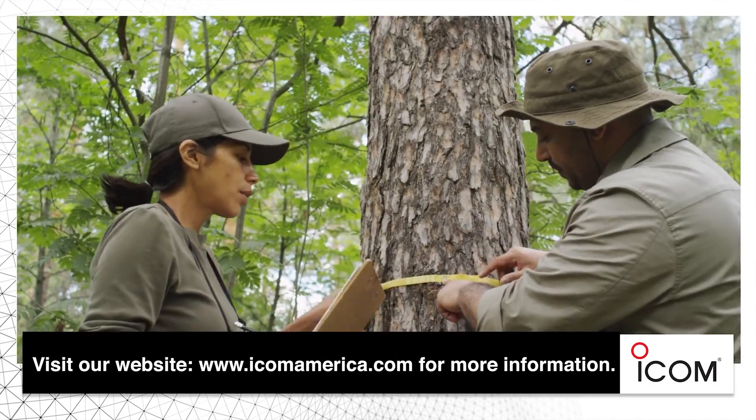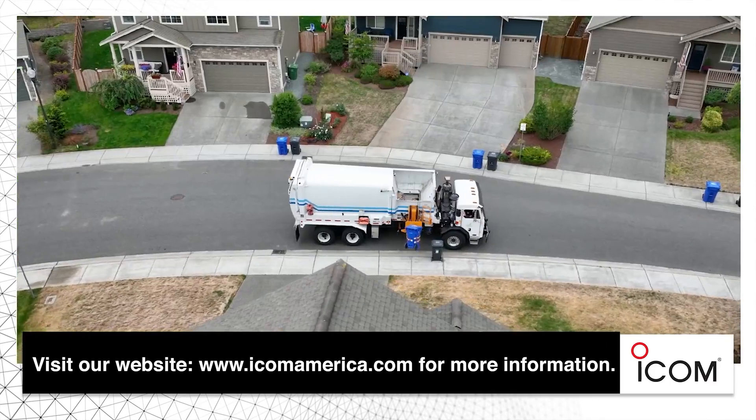Visit our website, www.icomamerica.com, for more information. We are ICOM.